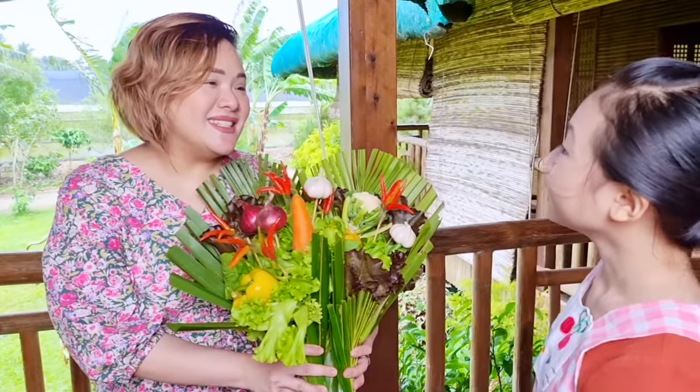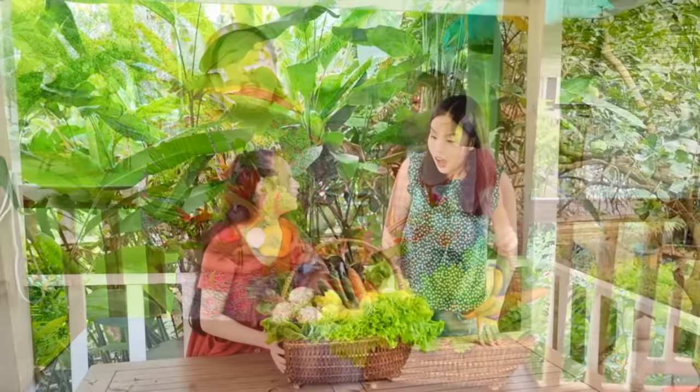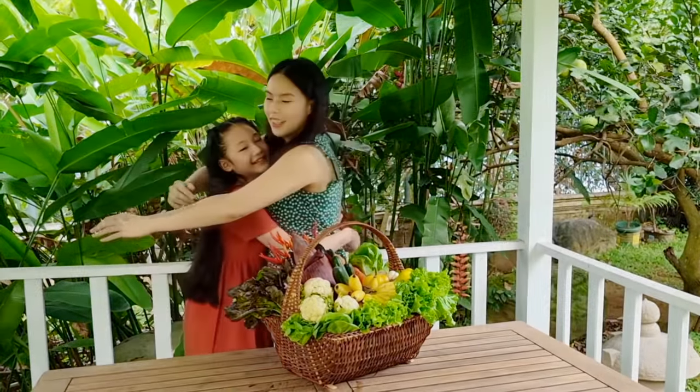Are you happy with our masterpiece? I hope this inspired you to make your very own healthy holiday gift ideas. Thank you so much, Auntie, for helping me. Bye-bye. Thank you.